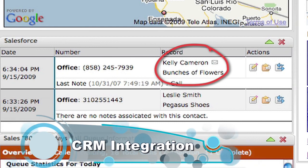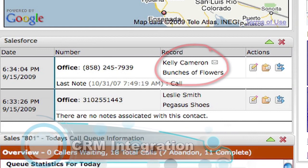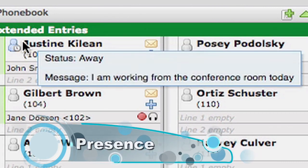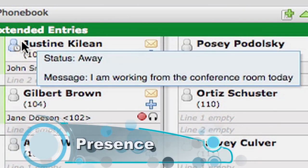Hi, Kelly. This is Jane. How are you today? I'm good. I have a question for Justine — is she available? Let me check and see if she's available. I'm going to park the call, and you'll hear music on hold.